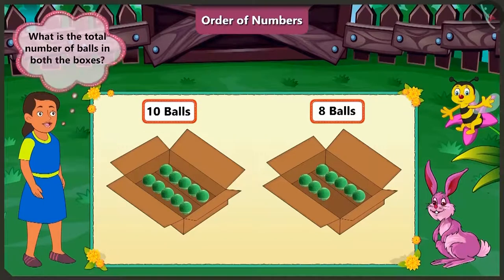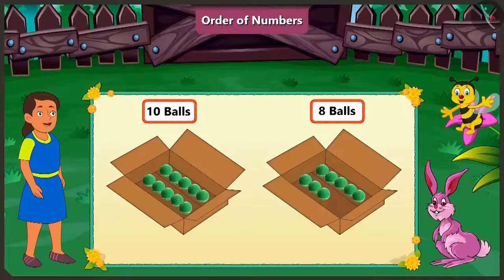Now tell me honey, what is the total number of balls in both the boxes? In both the boxes, there are a total of ten and eight, that is eighteen balls.